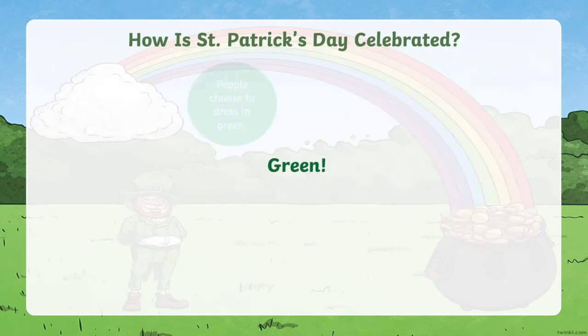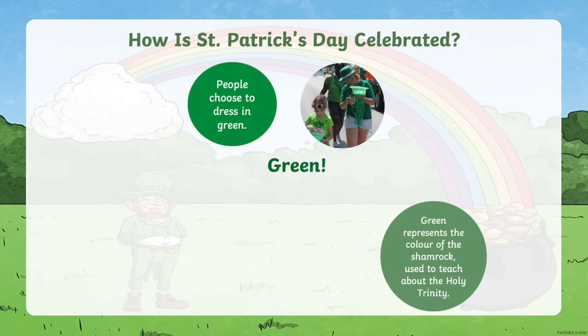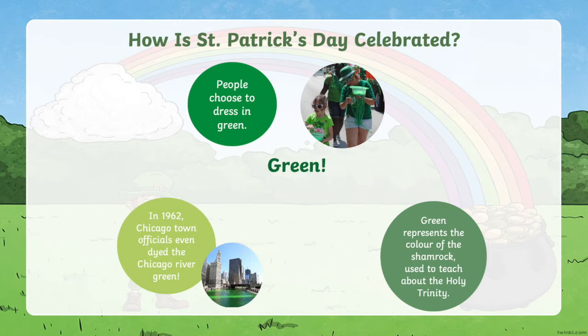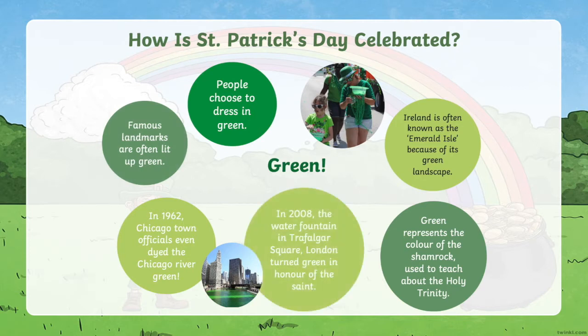Green is a very important colour. People choose to dress in green. Green represents the colour of the shamrock used to teach about the Holy Trinity. In 1962, Chicago town officials even dyed the Chicago River green. Ireland is often known as the Emerald Isle because of its green landscape, and famous landmarks are often lit up in green. In 2008, the water fountain in Trafalgar Square in London turned green in honour of the saint.